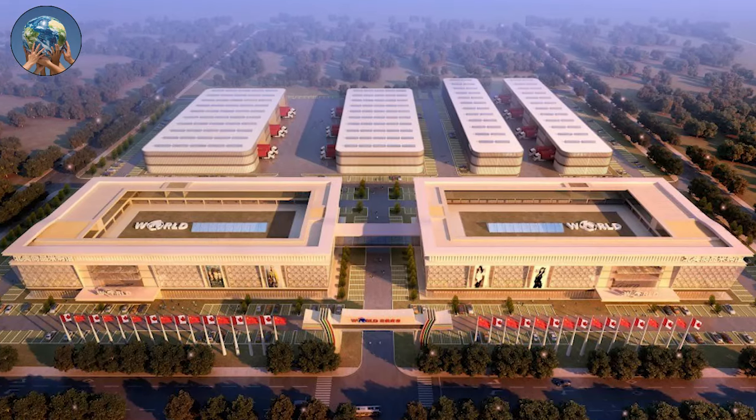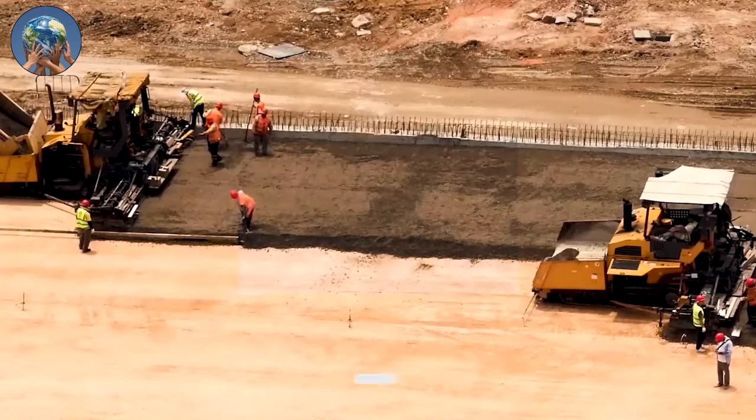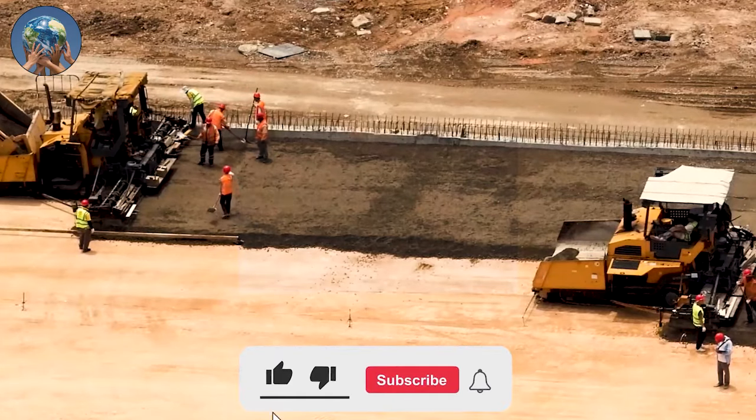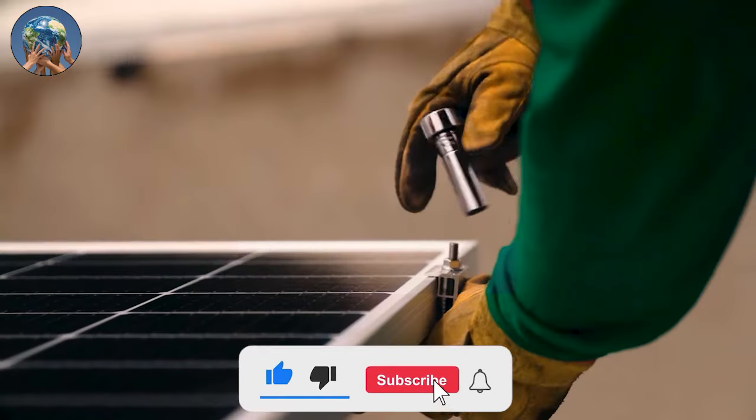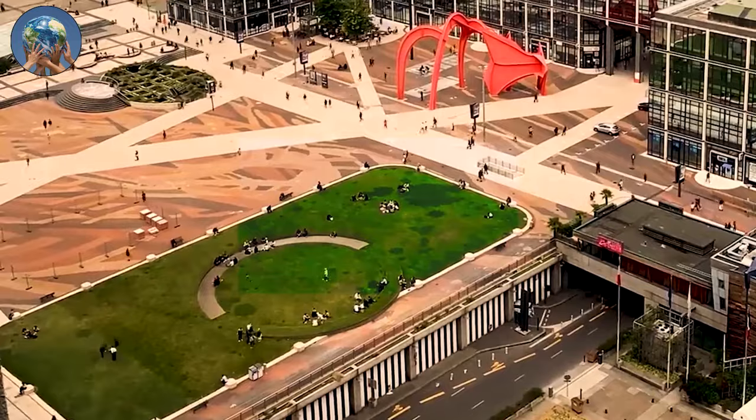These are just a few of the many mega-projects that are currently underway, concluding our list of 10 mega-projects in Ghana. Thank you for watching to the end. Please do well to leave a review and comment on what you think about this video. Until next time, stay safe.